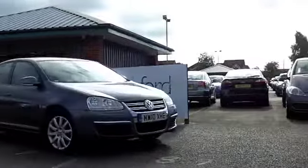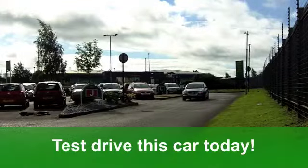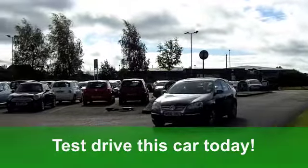Inside you've got a cloth interior. It's got alloys — very nice alloys. And all-round airbags. You've got aircon and a CD player too.